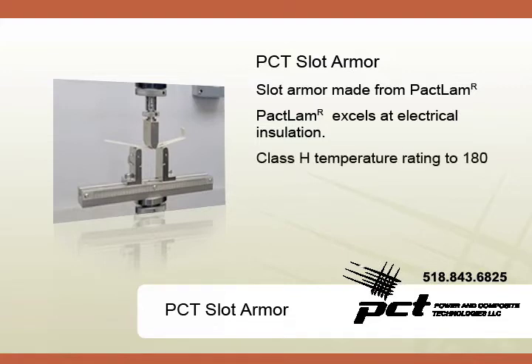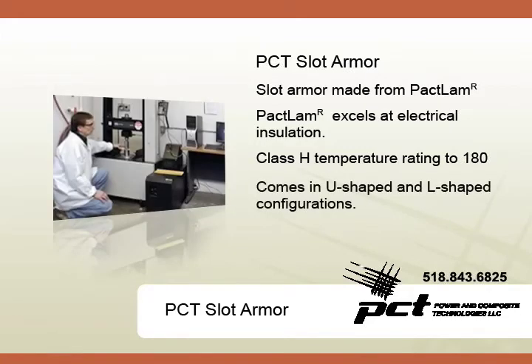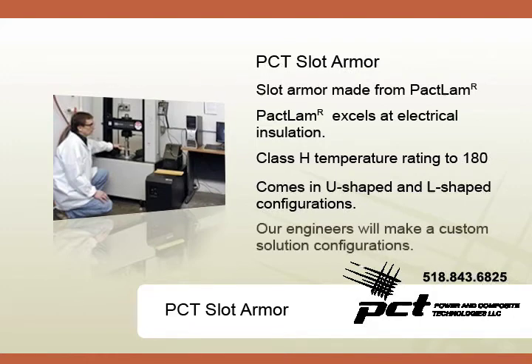Our Slot Armor boasts a Class H temperature rating for temperatures up to 180 degrees Celsius. We can form Slot Armor in U-shaped and L-shaped configurations up to 10,000 mm in length and from 3.8 mm thickness.